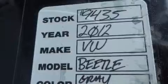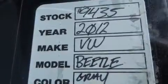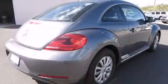Volkswagen prioritized fit and finish as evidenced by front and rear reading lights, remote keyless entry, and one-touch window functionality.